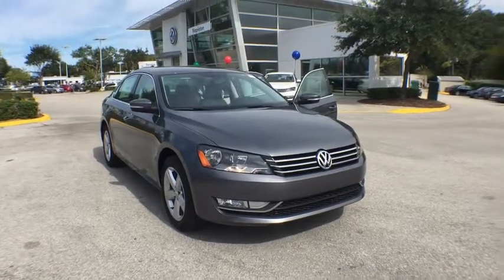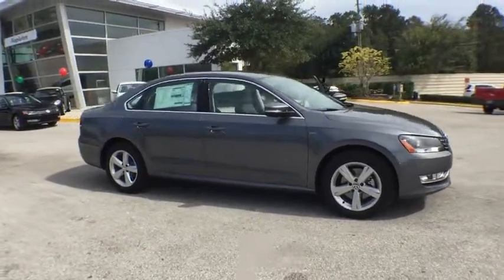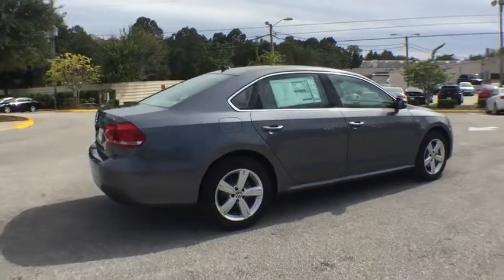The 2015 Passat. The Volkswagen Passat is roomy and powerful. It is a supple and controlled ride with a quiet and comfortable ride. Volkswagen brings it all together.